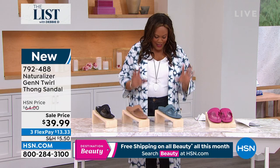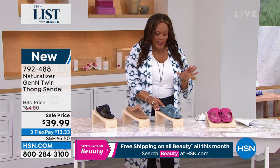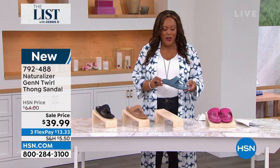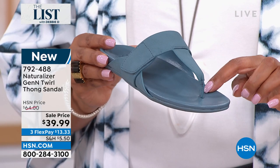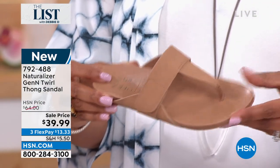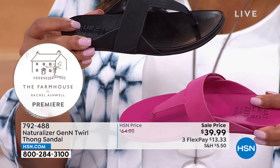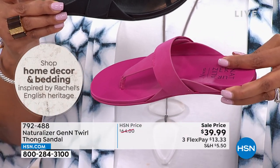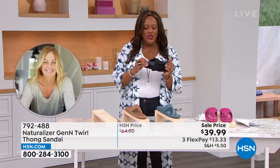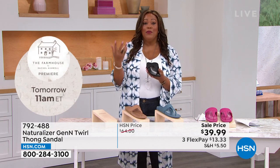Now we have the Naturalizer Gen N thong sandal, which I'm going to put on right now. I love a sandal, and remember blue is my go-to color. We have this in a wonderful storm blue, exclusive to HSN. We also have it in another exclusive color, cookie dough, also exclusive to HSN. We have it in black and a pop of color we're calling crushed berries. Size six through 12, medium and wide. This is your all-day comfort — I love this right out of the box. It's just so incredibly soft.